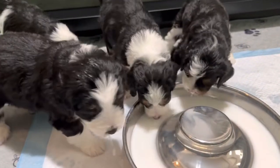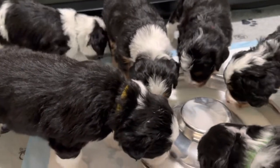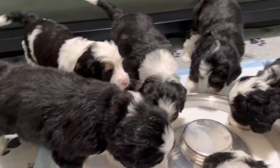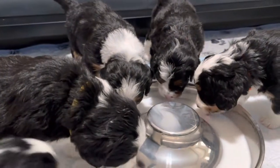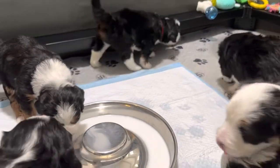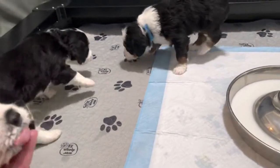They're just having a little adjustment not having Mama around all the time, because she's weaning them and spending less time with them. That's normal.